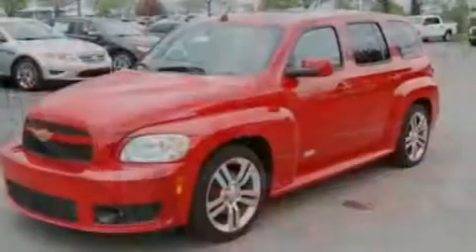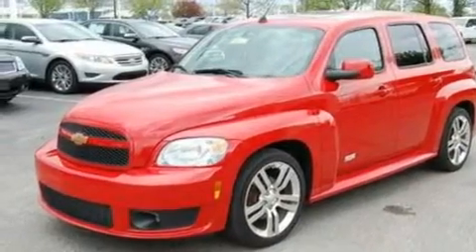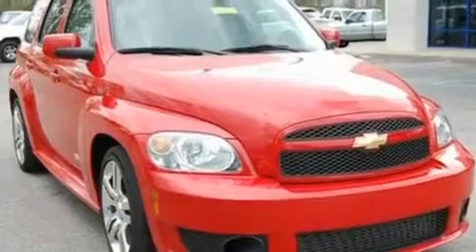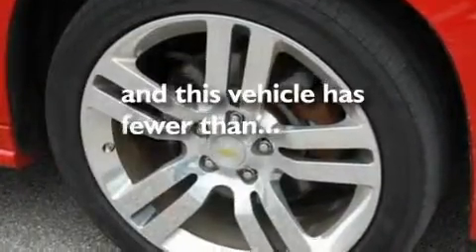Its top features include a power sunroof, fold-down rear seats, cruise control, a six-speaker audio system, leather and alloy steering wheel trim, an intercooled turbocharger, big 18-inch wheels, a low-tire pressure indicator, an auto-dimming rearview mirror, and this vehicle has fewer than 56,000 miles on the odometer.